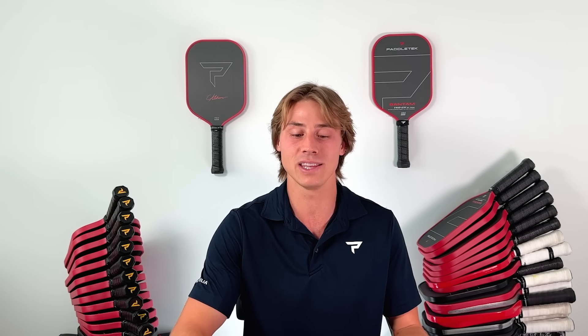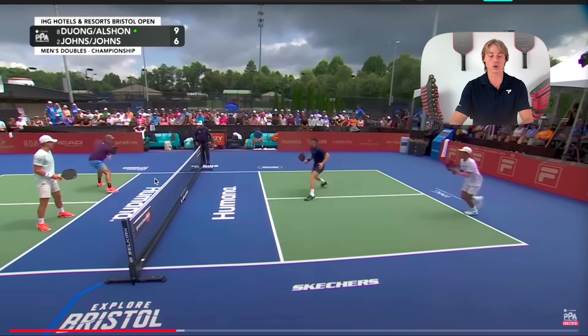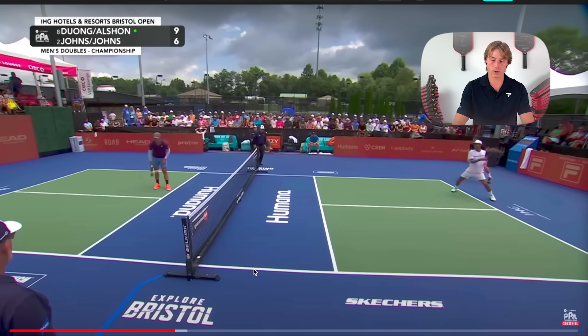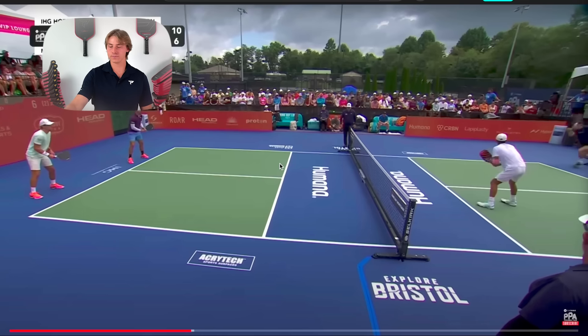So this next point is the moment we've all been waiting for. I've been doing a good job of standing in the middle and taking over, so naturally the opponents try going behind me. Quang hits a great drop and I'm ready to close the middle, but the drop bounces up a little bit and Ben hits a great shot. When we're dinking, the ball doesn't get that high, so I don't have to worry about them going behind me as much.